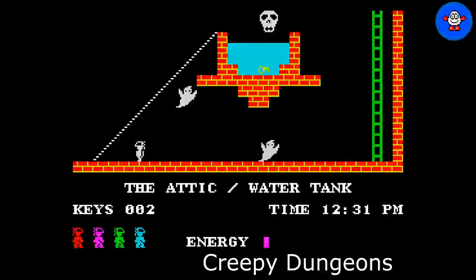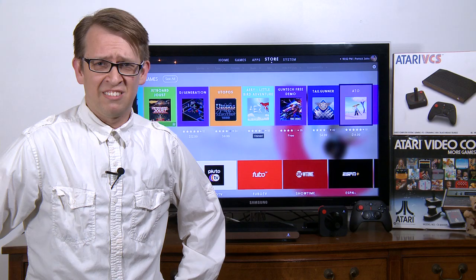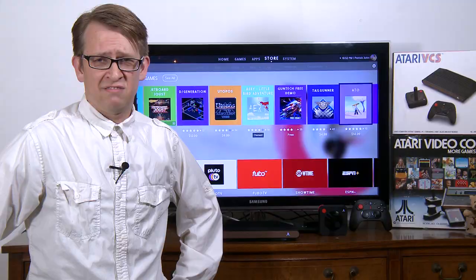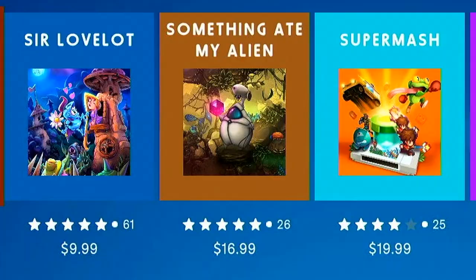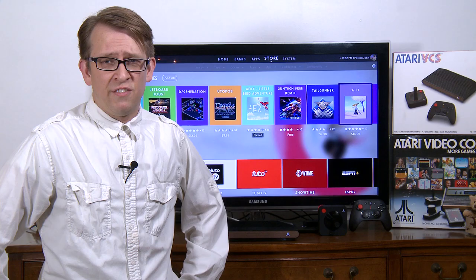The Atari Store is where all the games are available to purchase and download. The Atari VCS is a digital-only console, so you have to have access to an internet connection to purchase and download your games. Most of the games vary between $5 and $20 in price, and it shows what controllers they're compatible with, which is pretty cool in case you don't have both controller types or you're looking to buy one for that spectacular joystick.